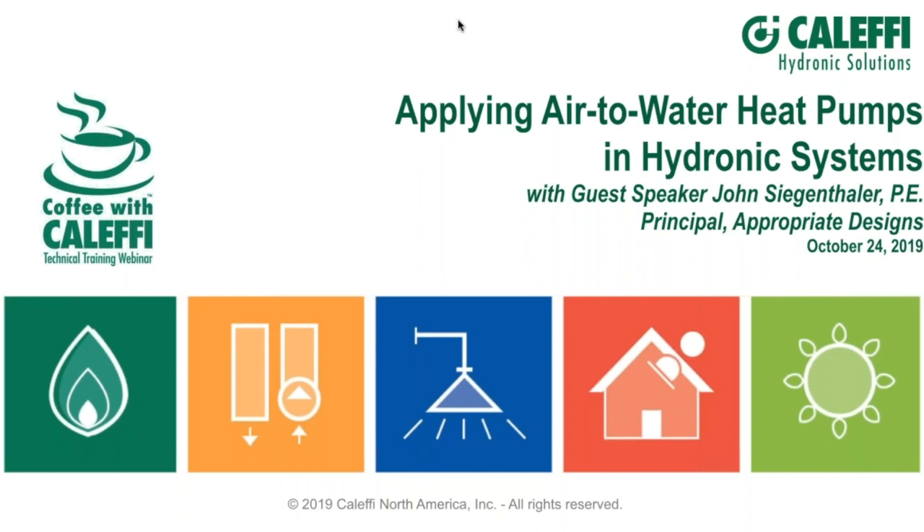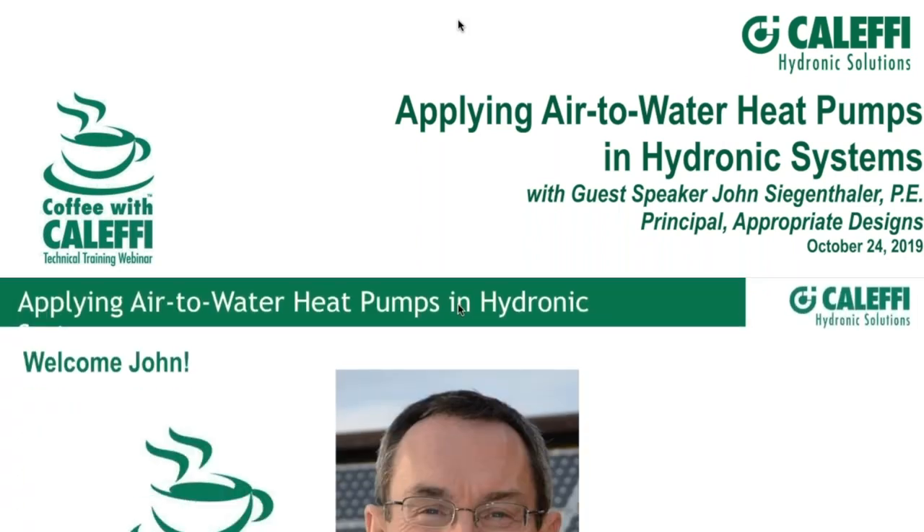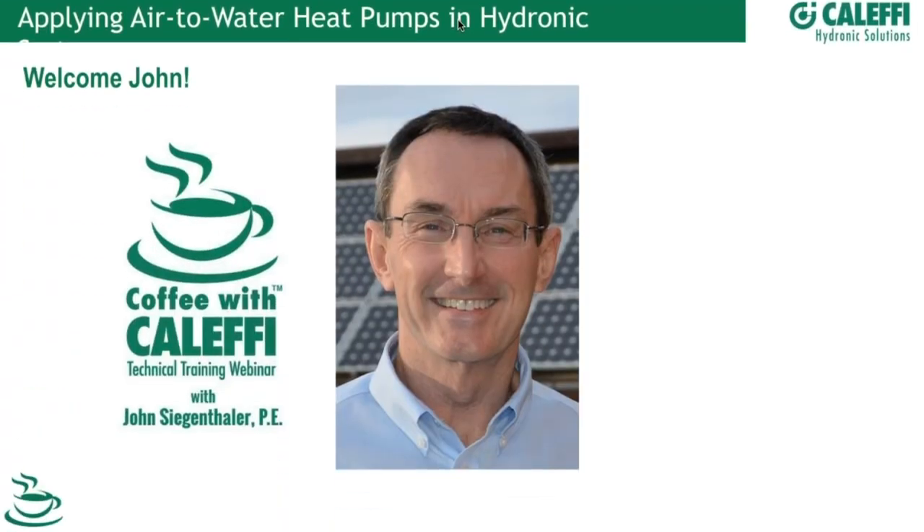Welcome everybody and happy Thursday. I'm pleased to have everybody on for our next edition of Coffee with Kalefi. Today we are doing a very interesting topic about air-to-water heat pumps and hydronic systems with one of our favorite speakers, Mr. John Siegenthaler. We're very happy to have him here.